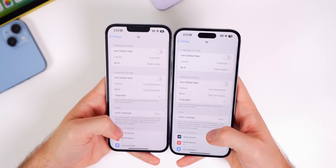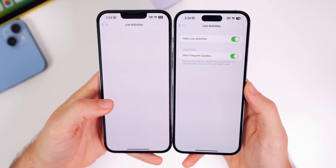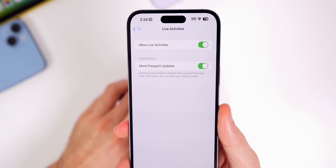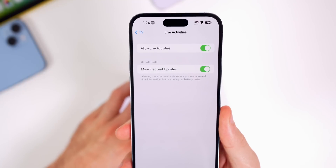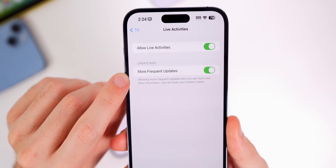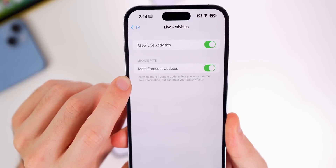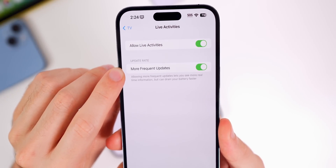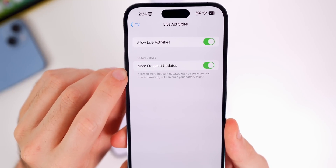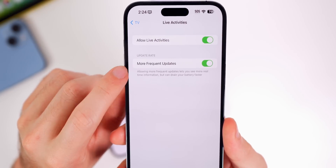In Settings under the TV app, there is now a Live Activities section. In beta 1 this section was completely blank, even though Live Activities for TV did work. Now in beta 2 there are two toggles: 'Allow Live Activities' and a brand new option called 'Update Rate – More Frequent Updates,' which says allowing more frequent updates lets you see more real-time information but can drain your battery faster.